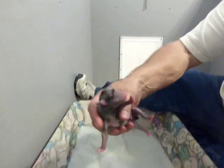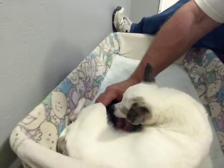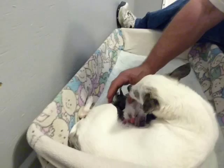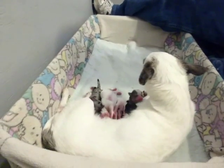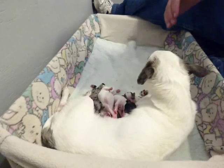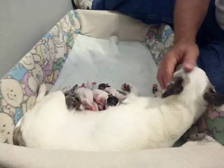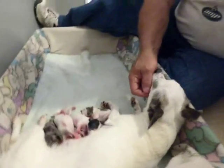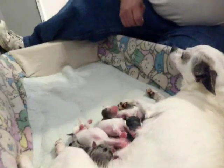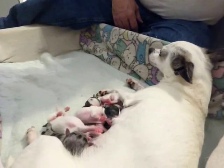Stay tuned for these — they just gotta get bigger. And she's a great mama. She took really good care of them. She's not about to get up, not with them nursing. She'll just lay there. Say hi to the camera, sweetie. I'm busy.